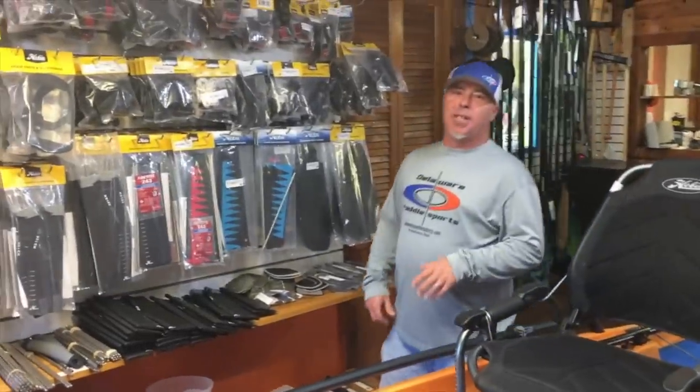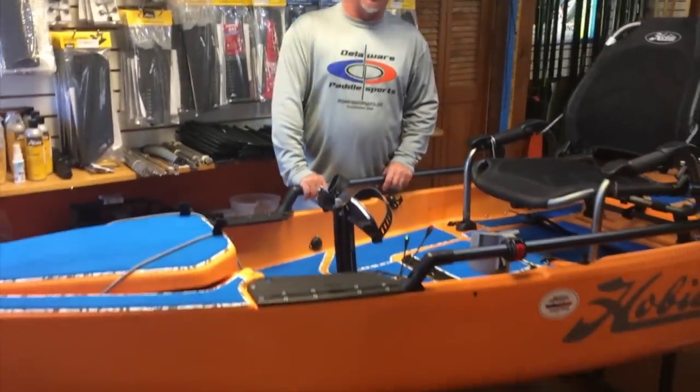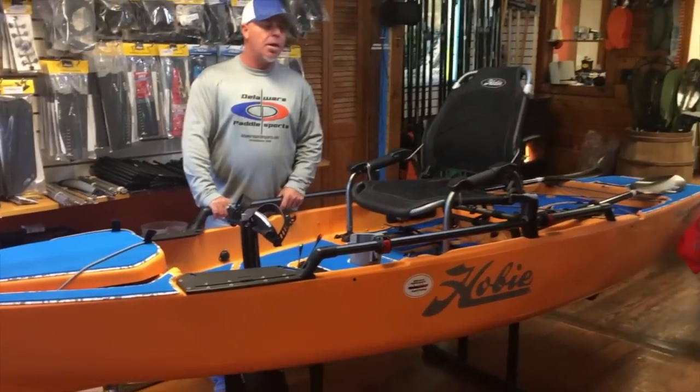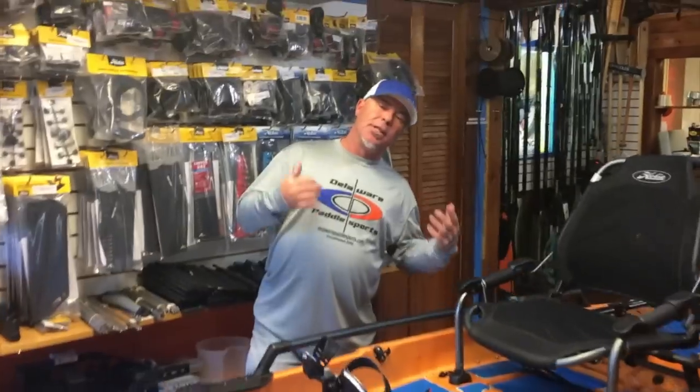Hey guys, this is Chris with Delaware Paddle Sports. Please check us out at DelawarePaddleSports.com. We have the 2018 Hobie Pro Angler 12. We also carry the Hobie Pro Angler 14 and the 17, but we wanted to show you the one that we have right here in our showroom. This is the Golden Papaya, the 2018 Pro Angler 12.